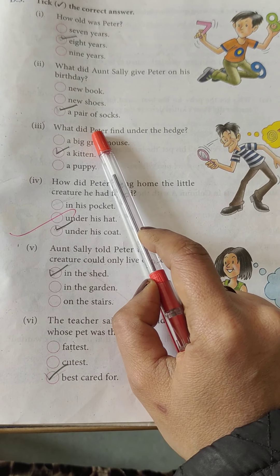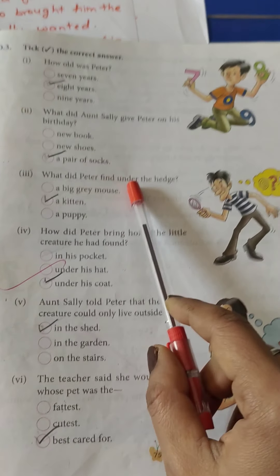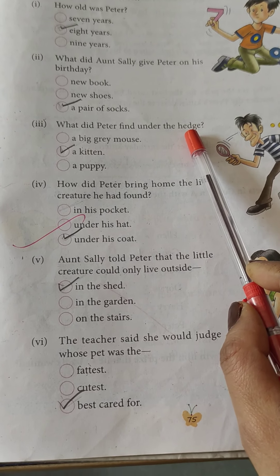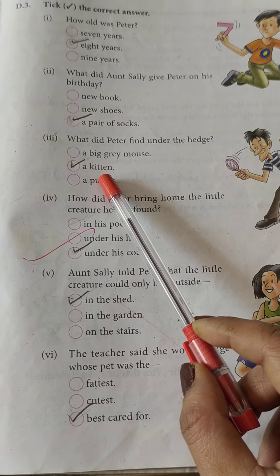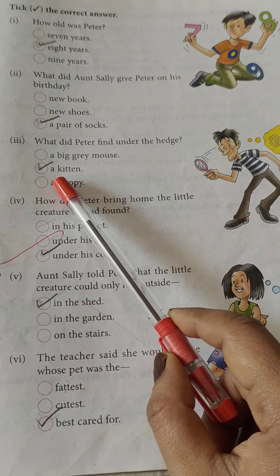What did Peter find under the hedge? A kitten.